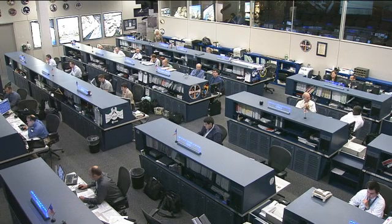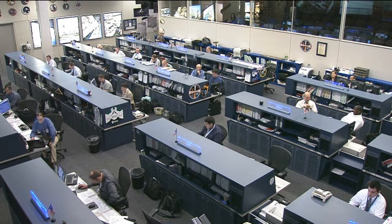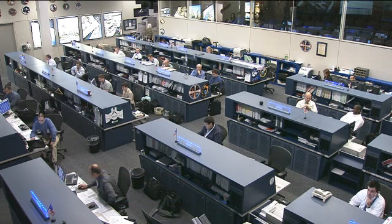The crew also had a ham radio pass with St. Ann's Primary School near Sydney, Australia. He talked with elementary and middle school students about life on board the station — what the crew eats and what they do every day. He also worked on the capillary flow experiment, which looks at how liquids and solids interact in zero-G, an ongoing experiment conducted throughout several expeditions.